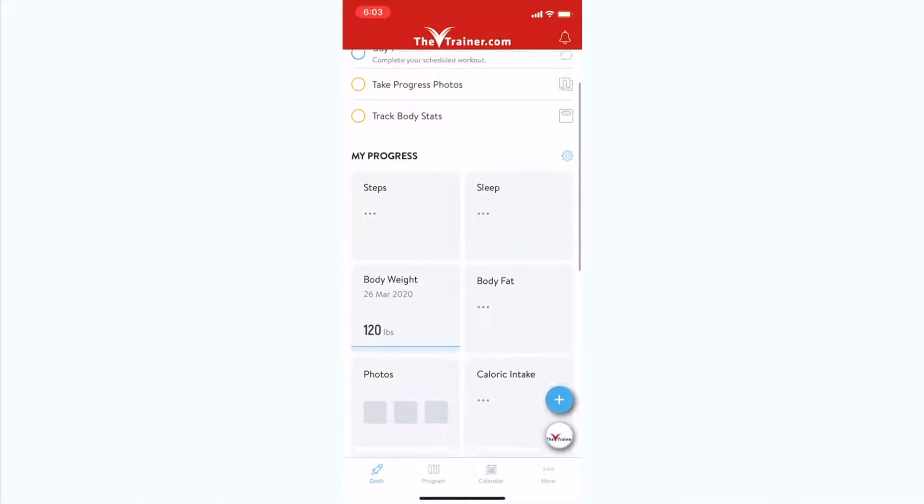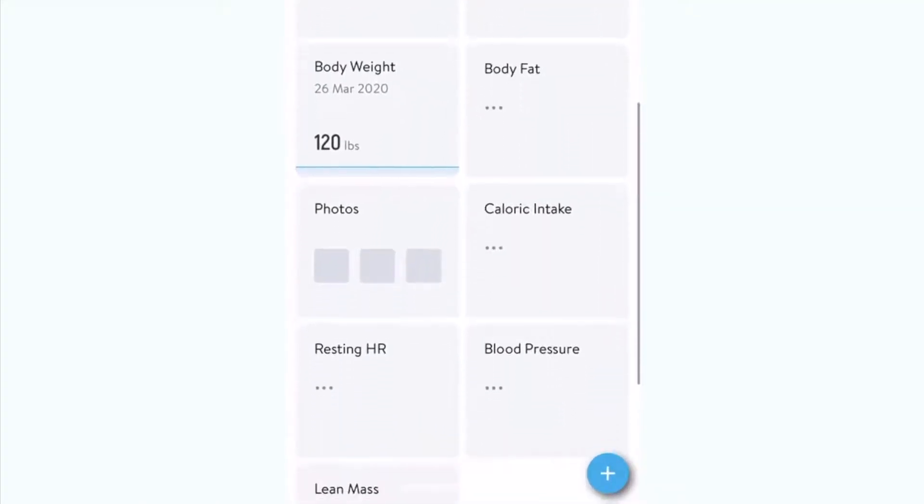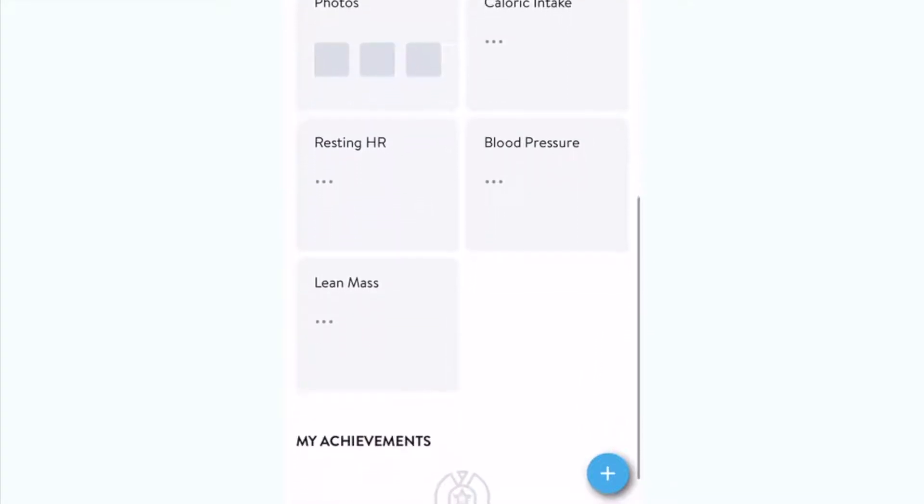We know life happens and things get busy. You can keep all your goals and information neatly in one place, including your daily caloric intake, sleep tracker, and your water consumption.